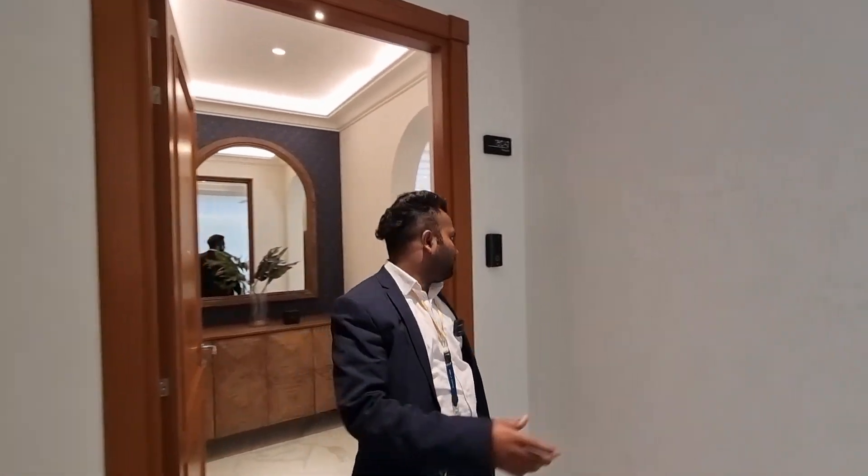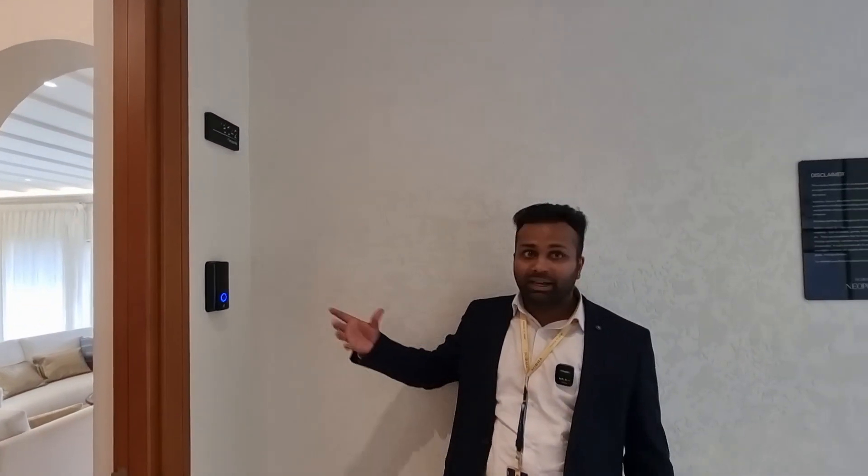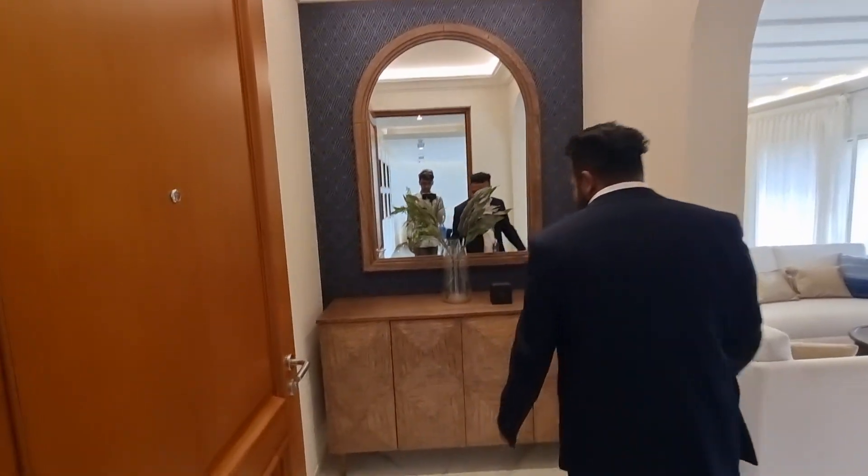This is again a costly door, and you have a facility for video call. Whenever your guest comes, you can access the guest remotely. You can be inside the house and access the guest remotely. And you get this for your space also.